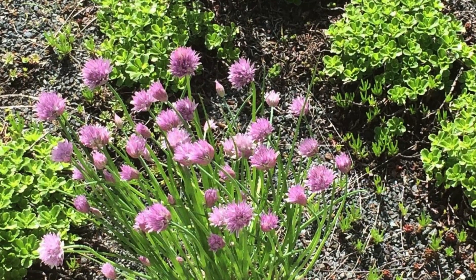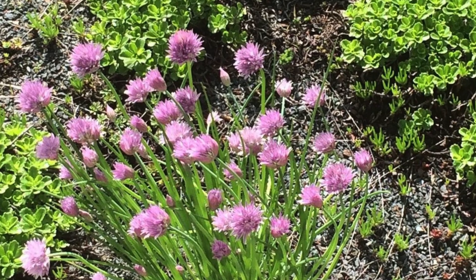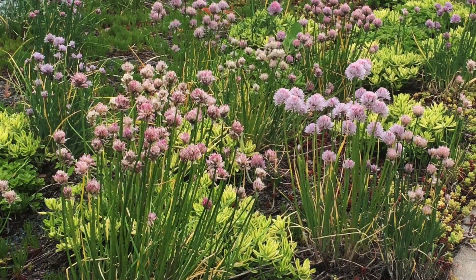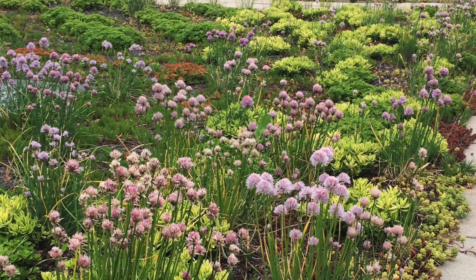Installed by GreenRise Technologies, more than 198,000 colorful sedums, delospermas, native cacti, alliums, and more were planted three per square foot and are set in four inches of growing media from It's All Natural.